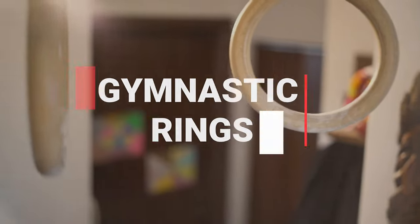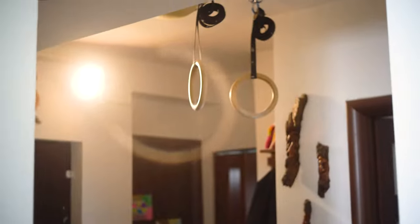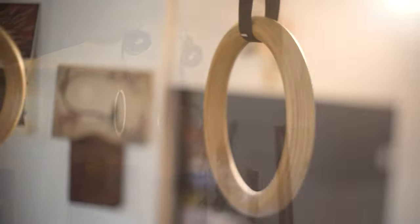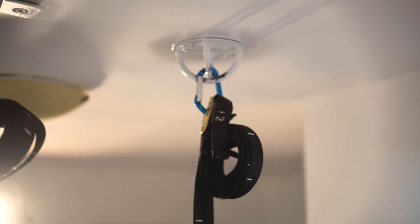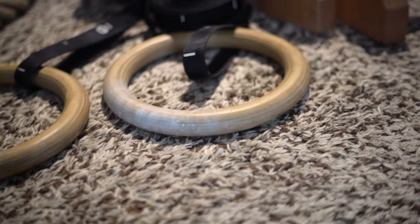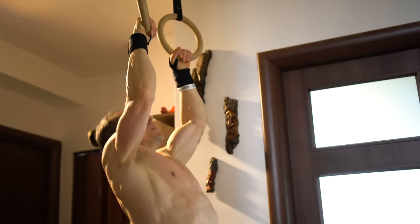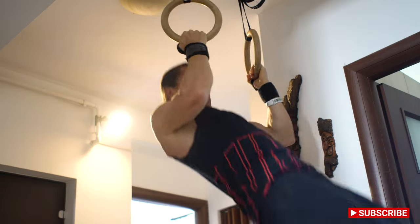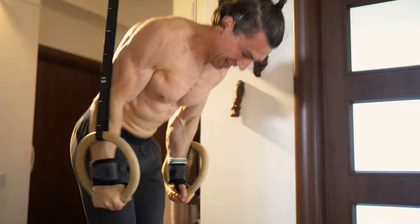First item on my list is gymnastic rings, the most used equipment in my home gym. I can do almost all the exercises on them and they stay connected all the time. You can do almost everything: pull-ups, chin-ups, dips — you name it.